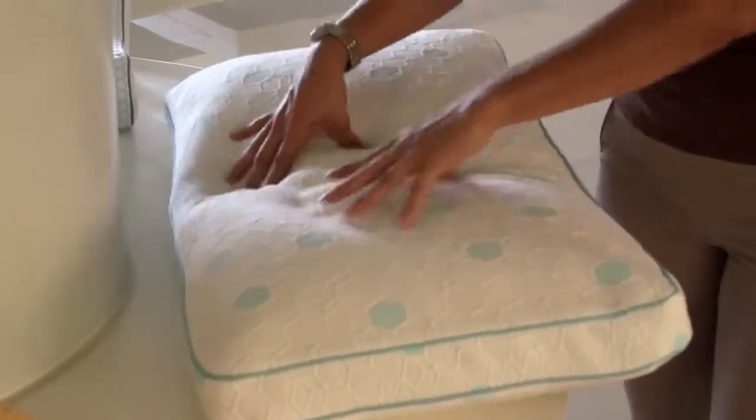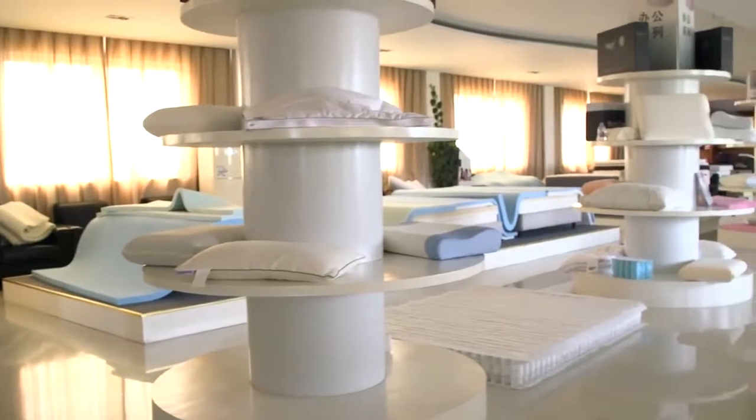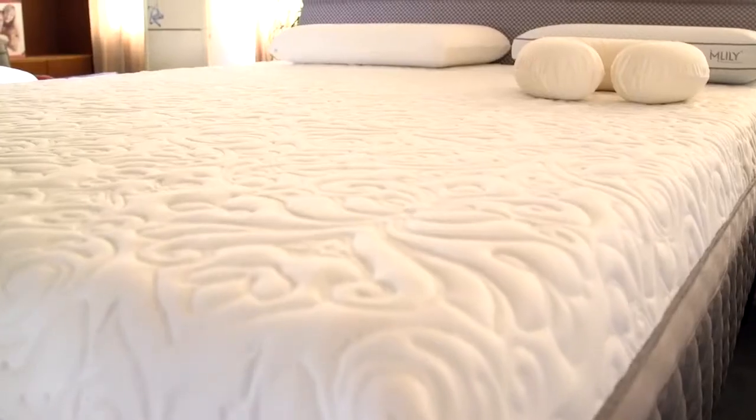Inside, we were privy to a vast array of comfortable products ranging from every shape and size. We learned that their mastery of memory foam production extended not only to pillows, but their mattress toppers as well.